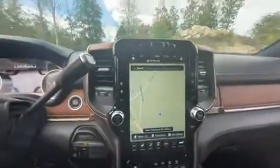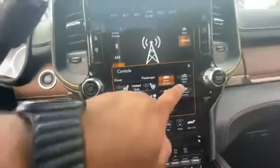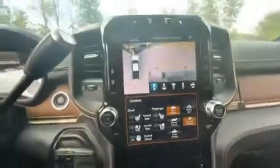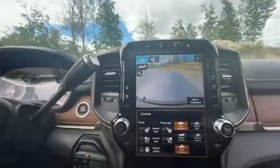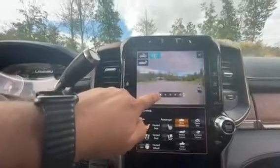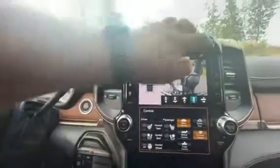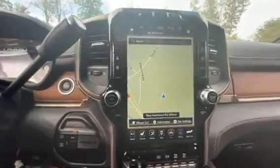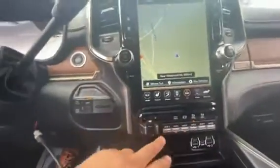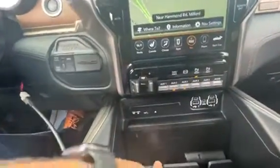And then you get your big 12-inch Uconnect touch screen. You got all your radio, heated, vented seats. You can control the steps, or all of your cameras. And you can actually view the mirrors too — so if you want to go off to the side, see one side of the truck, you can. You got all of your apps, Wi-Fi hotspot, navigation. You do also have Android Auto and Apple CarPlay built right in. Electronic trailer brake control, auxiliary switches, a wireless charger.